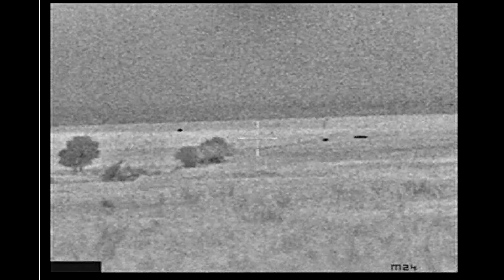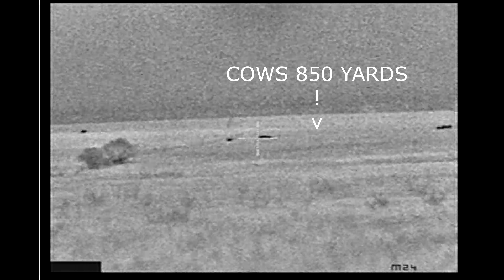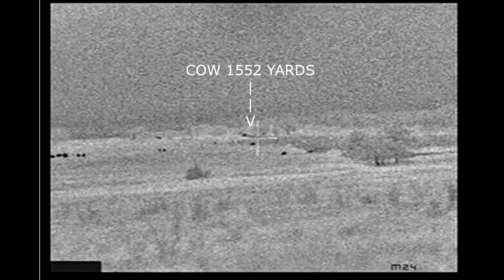I made this video just to show the detection range of a W-1000. These first cows here are 850 yards. That far cow on the tree line is 1,552 yards.